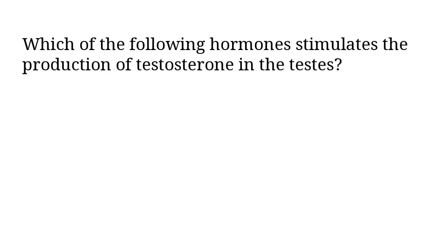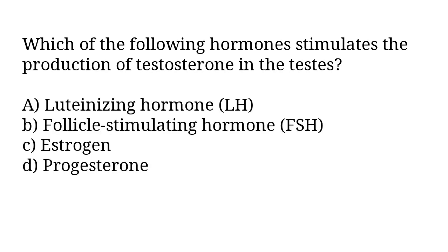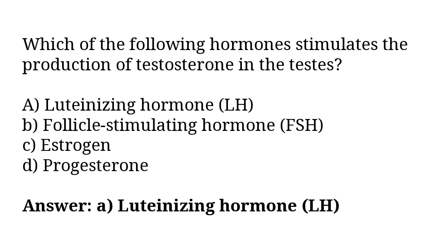Which of the following hormones stimulates the production of testosterone in the testes? A) luteinizing hormone LH, B) follicle stimulating hormone FSH, C) estrogen, D) progesterone. The correct answer is option A, luteinizing hormone LH.